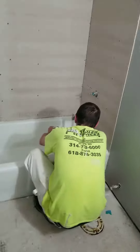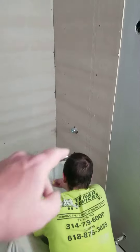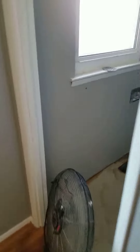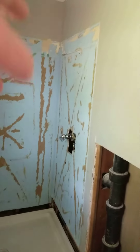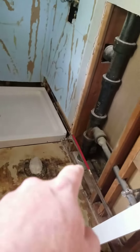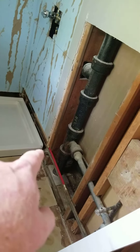We put the new valve in here. We had to take all that down and put the new valve up. So here now we demoed this — got the new valve there. There was a leak here we had to fix. You can see where we replaced the pipe.